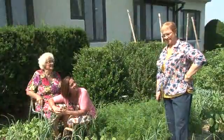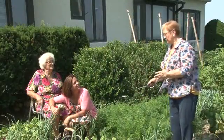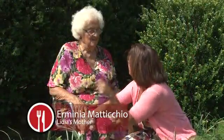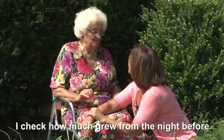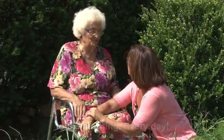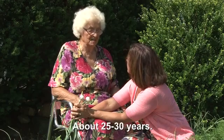Is it true that your mother does the planting and you do the harvesting? She does. She loves planting. I do the harvesting, I help plant when it's necessary. Do you come out and pick things? Yes. I do what I can, but I try to do my best. I check how much has grown from the night before to the morning. Every day. How long has this garden been here? About 25, 30 years.